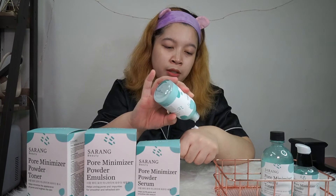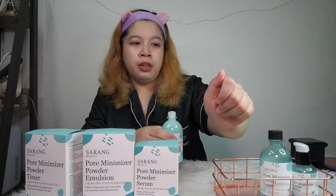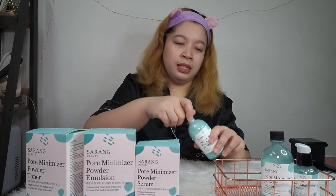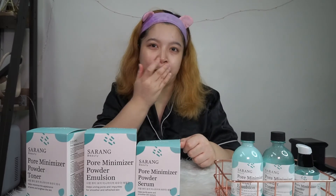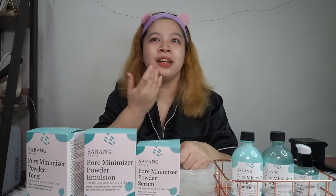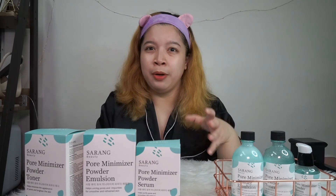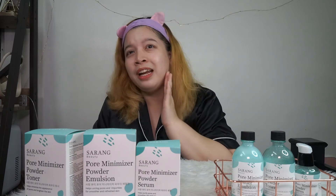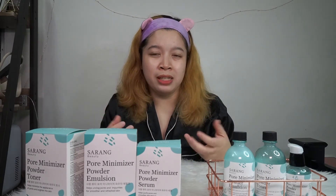I usually use about two pumps of the emulsion. The consistency is a bit thick, but even so, it's not sticky or heavy on the skin at all. This basically serves as my moisturizer. When I apply it, I really feel that my skin is being hydrated and moisturized. My face isn't super glossy — it's slightly matte but still has a glow. Even though my skin is dry, it doesn't look dry or dull. It looks fresh. It has that powdery feel, but it's definitely not sticky and not heavy on the face, which I really love. In skincare, I definitely prefer lightweight, non-sticky products.